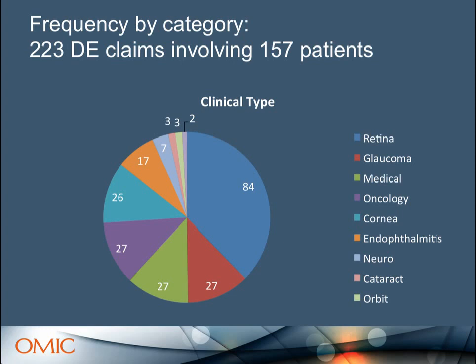Looking at the categories, retina just jumps off the page — by far the largest number. Then there's a four-way tie between glaucoma, medical (ocular manifestations of systemic disease), oncology, and cornea. I separated endophthalmitis because we get so many questions about that at OMIC — you're very concerned about the rate — so we put that in its own category, including endogenous endophthalmitis.